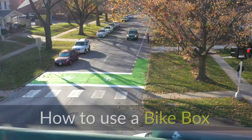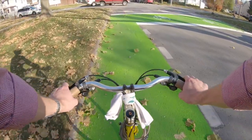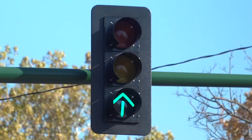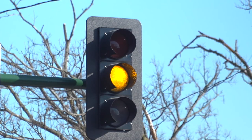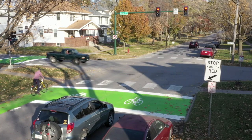You may have noticed green boxes on the streets near downtown Iowa City. These are bike boxes, and it's important that both drivers and bicyclists know how to use them. When the traffic signal is green, both cars and bikes proceed through the intersection. When the traffic signal is red, both bicyclists and drivers must stop.